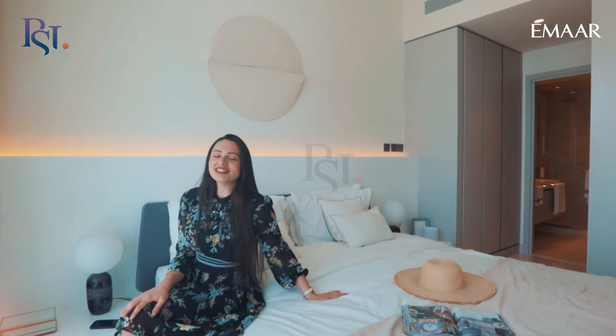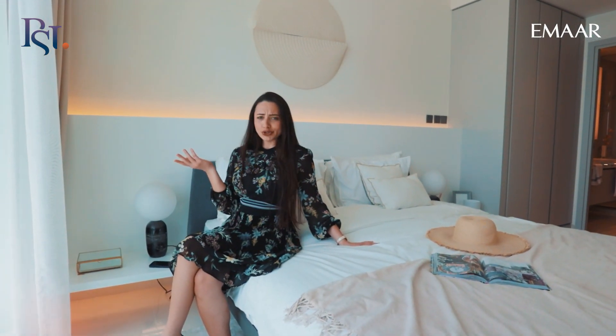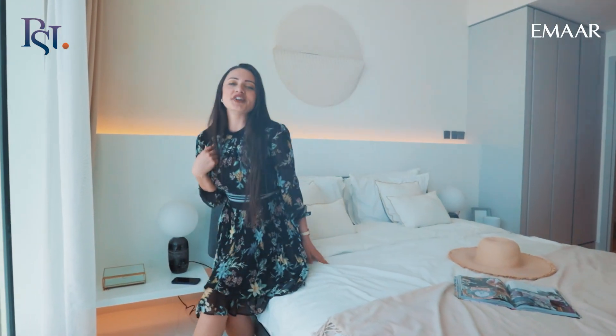I am now living the ultimate luxury in my new home at Emaar Beachfront. And why don't you be a part of it too? You are just one click away from having your dream home in Dubai.